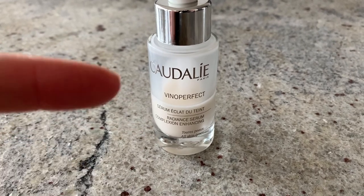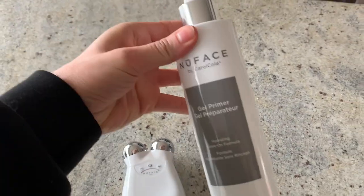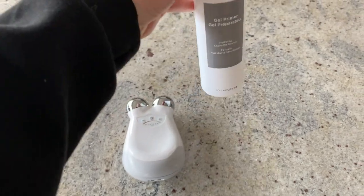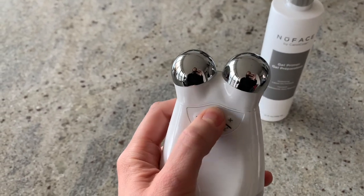This is the new face device. I ordered a gel primer in a bigger version on Sephora — you need to put that on first and then use the device.